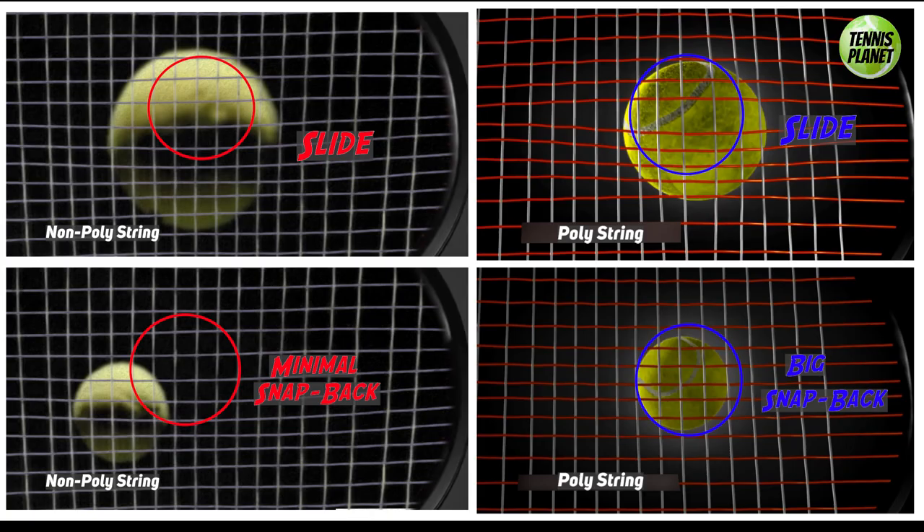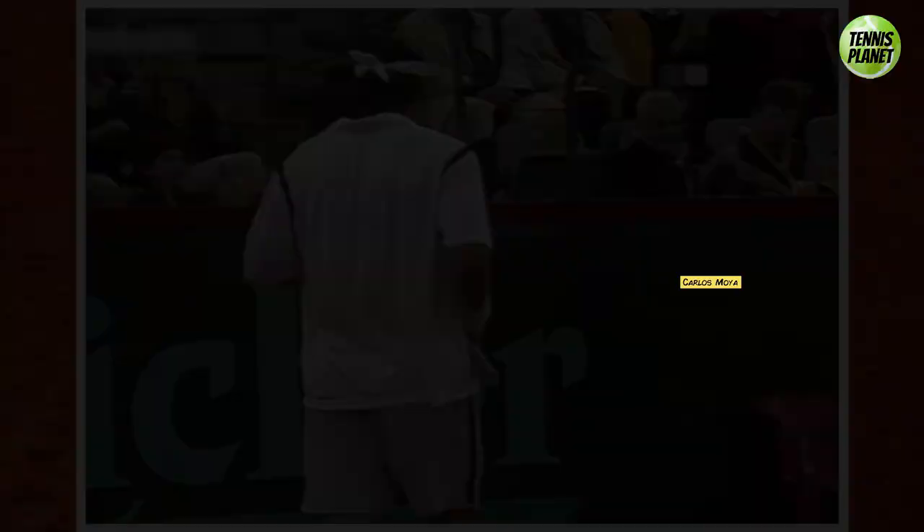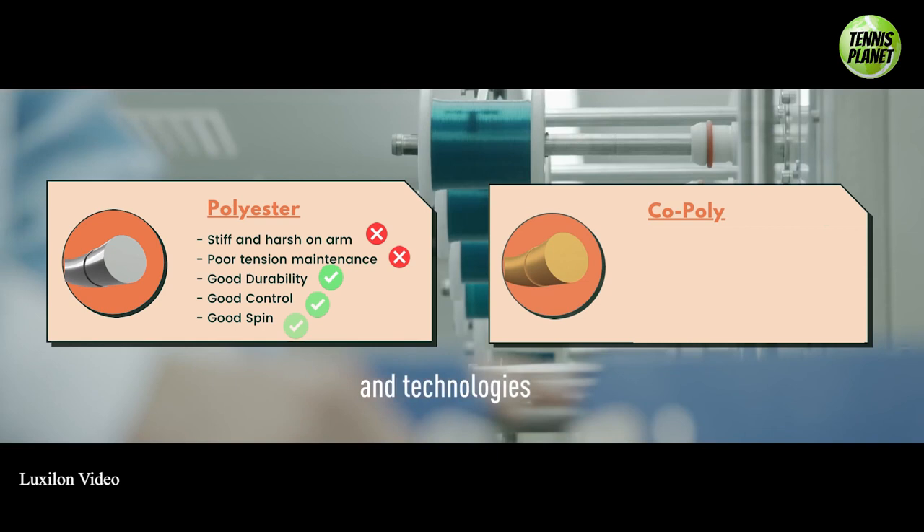The increasing popularity of poly strings caused other string manufacturers such as Babolat, Kirschbaum, and Gosen to begin producing them. This led Luxilon to develop poly strings with more additives to offer improved characteristics, pioneering the second-gen poly string known as the co-poly. The strings were softer, more elastic, and had better tension maintenance than previous poly strings, while maintaining the same durability, control, and spin.